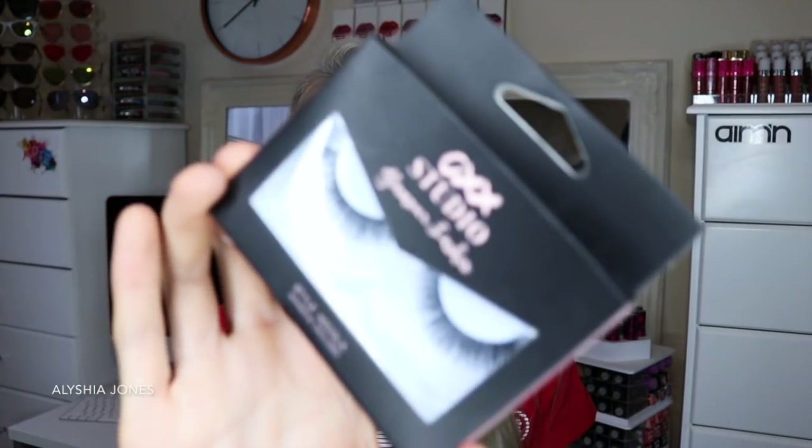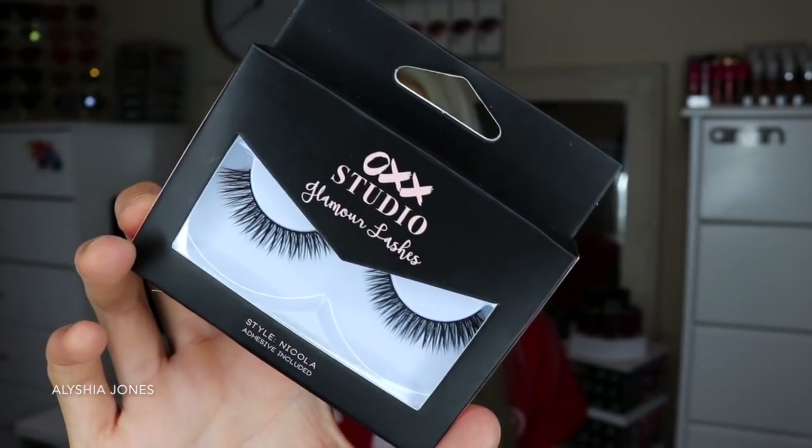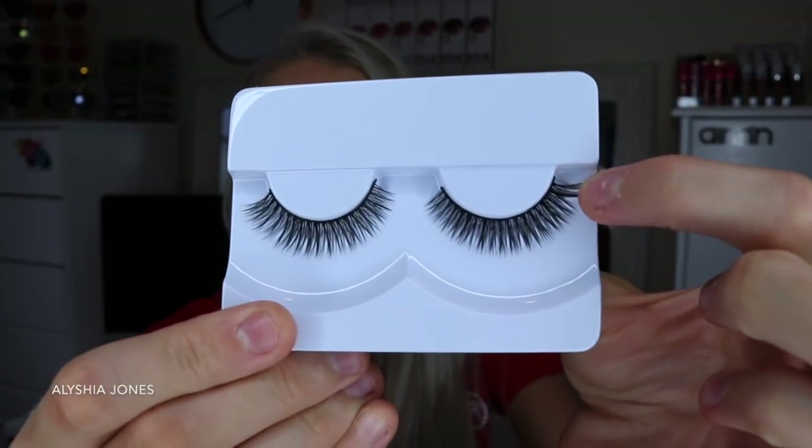These are in the style Nicola and it says adhesive is included. These actually look kinda cool — they had really nice volumised ones too. I love the wispy look. These look like a really nice style. I don't like lashes that are too long or too dramatic anymore. My natural lashes are pretty long so I only wear falsies if I'm doing like dramatic looks. I actually can't wait to try these. They were $5 by the way — I'd actually wear this style. Also while we're on OXX,